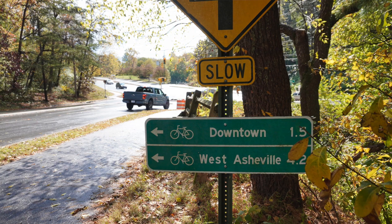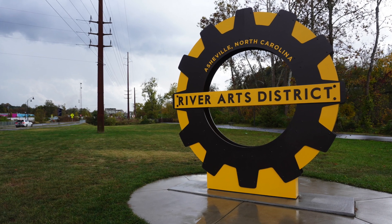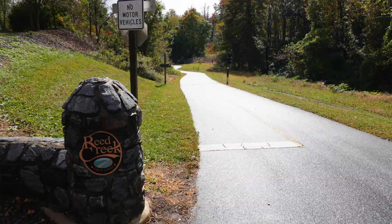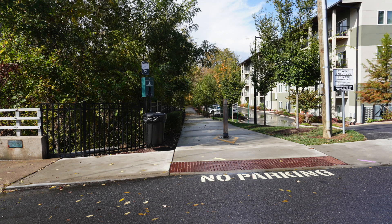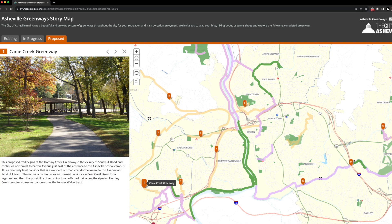Today we have something special for you — a journey along the lush landscapes of Asheville, North Carolina. We'll be talking about Asheville's greenways and I'll show you the existing greenways that connect neighborhoods like the River Arts District, West Asheville, North Asheville, Montford, and UNCA. We'll also take a peek at some of the proposed greenways to see what Asheville City Planning has up their sleeves to better connect our neighborhoods. So let's get started.